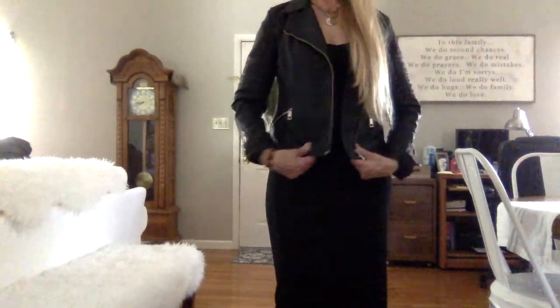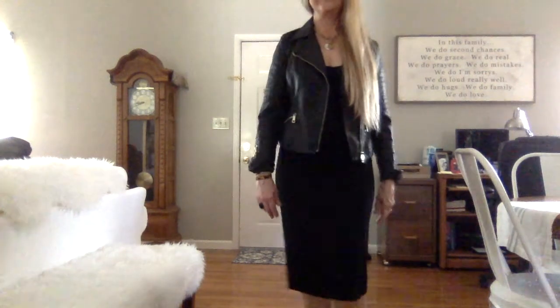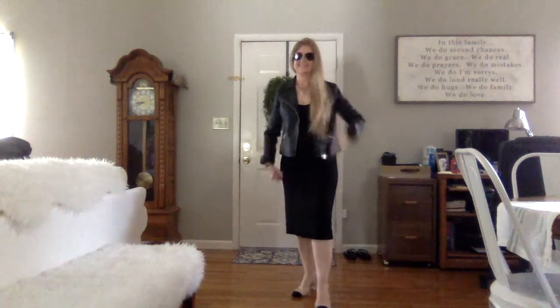This is a black moto jacket that I've had for years. I just zipped the wrist zippers up and then kind of cuffed it to make it look a little bit more sporty. I think it's just always a wise investment, a moto jacket — you can do so much with them and they come in all different colors now.